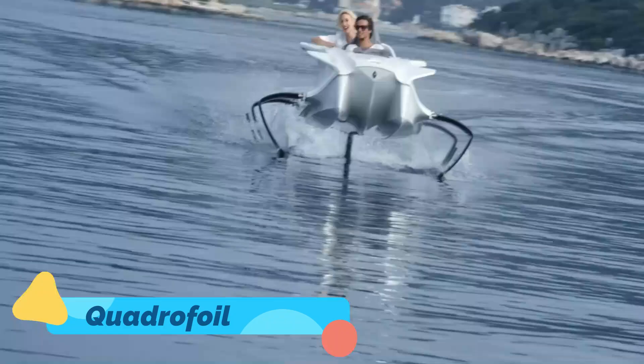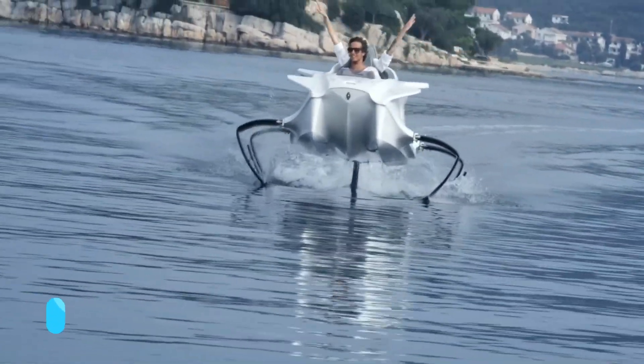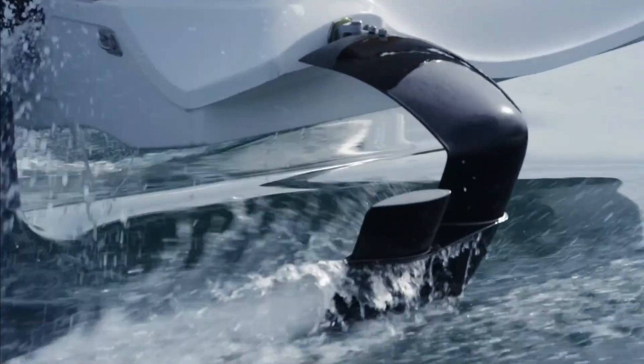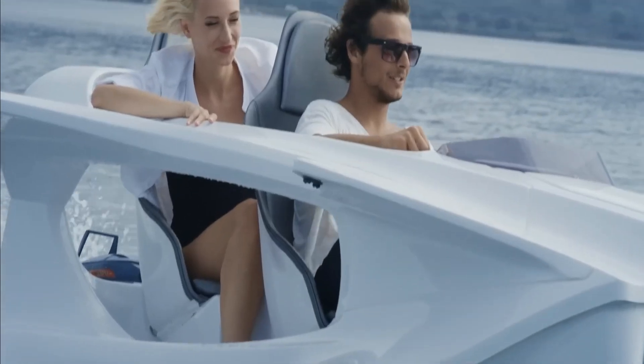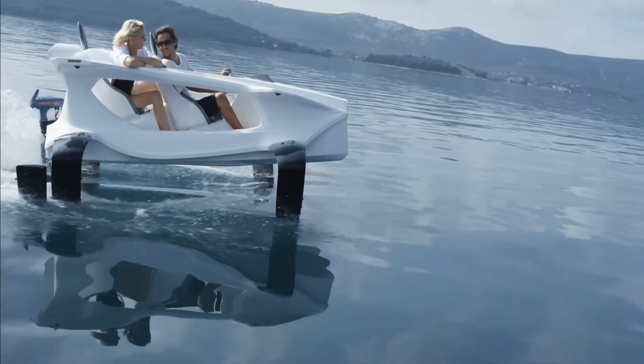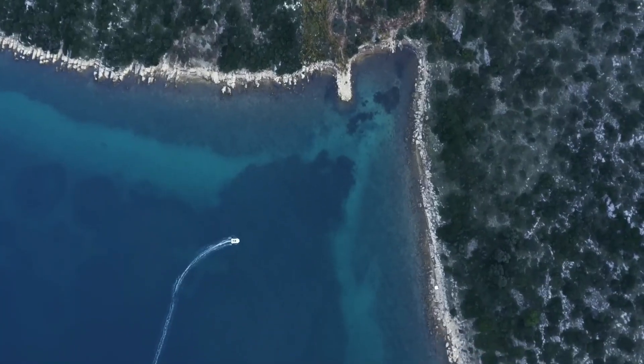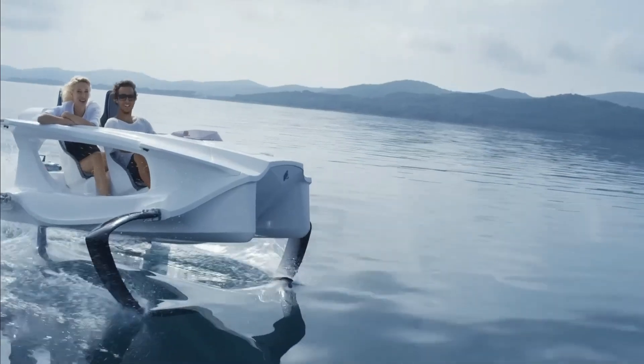Quadrofoil. The Quadrofoil is not just a watercraft — it's a glimpse into the future of eco-friendly aquatic travel. Designed with advanced hydrofoil technology, this electric-powered marvel rises above the water as it gains speed, minimizing drag and creating a smooth, almost weightless sensation for passengers.